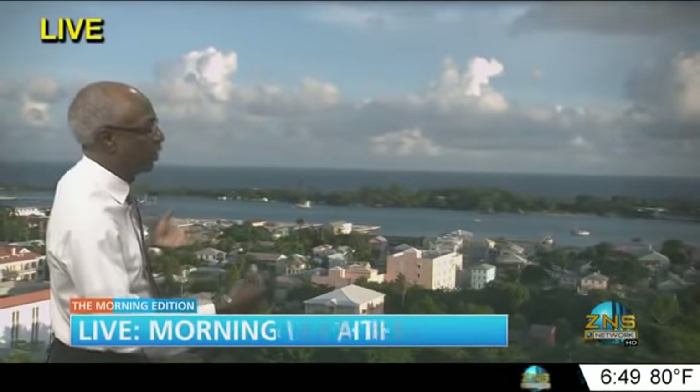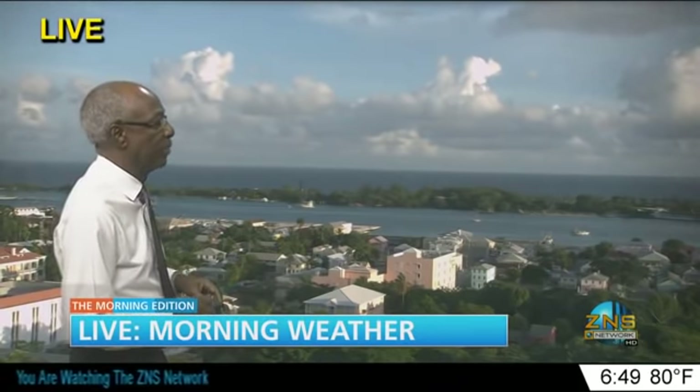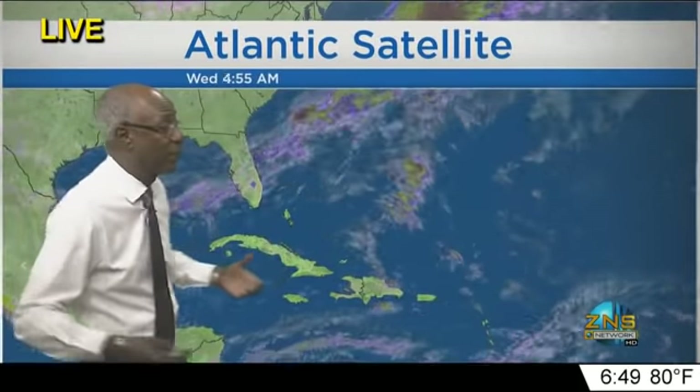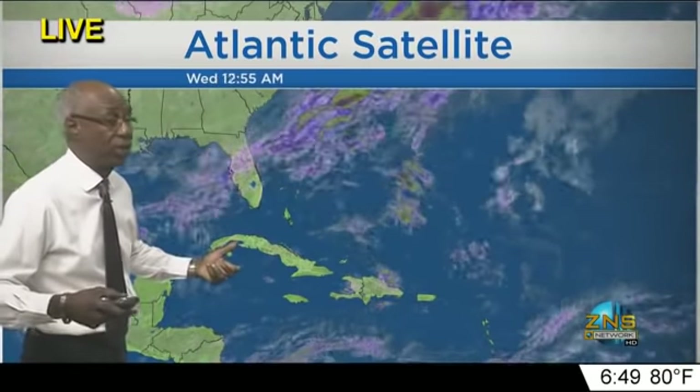Good morning, Lloyd. We'll get you started with our ZNS Tower cam. Not a bad morning — just a few clouds floating around, despite some overnight rains in parts of the islands. Going to our satellite picture, we are now 24 days out from the end of the tropical cyclone season, and it is quiet. The troughing across the Northwest Bahamas was responsible for those showers this morning.